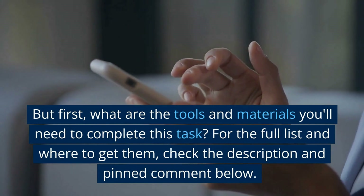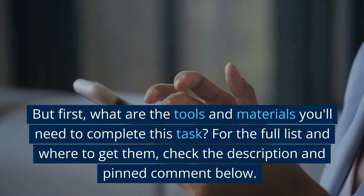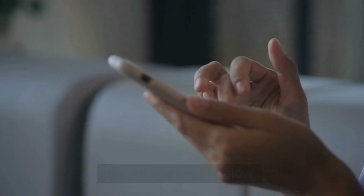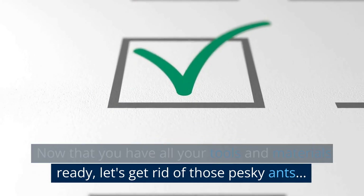But first, what are the tools and materials you'll need to complete this task? For the full list and where to get them, check the description and pinned comment below. Now that you have all your tools and materials ready, let's get rid of those pesky ants.